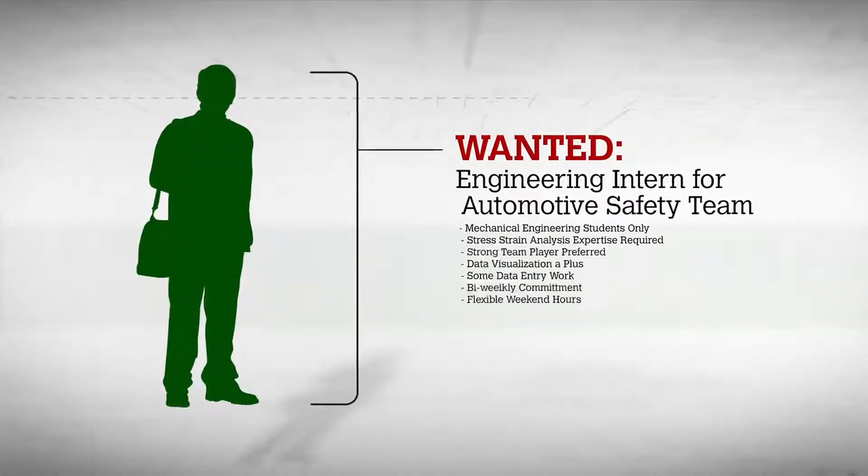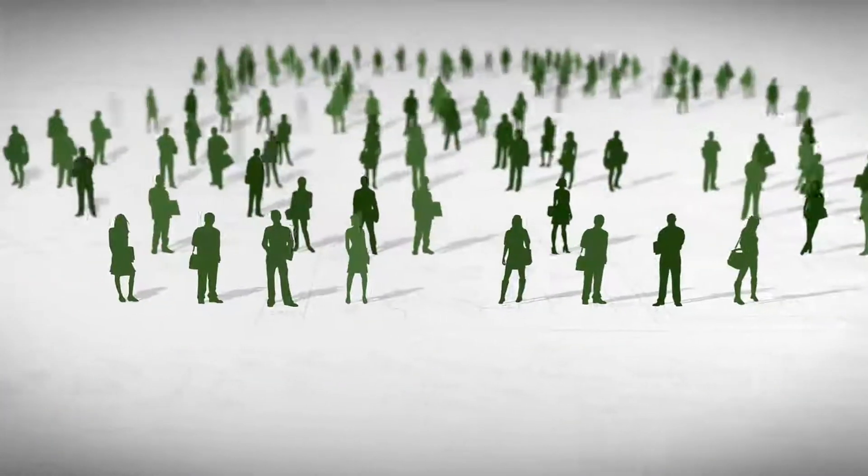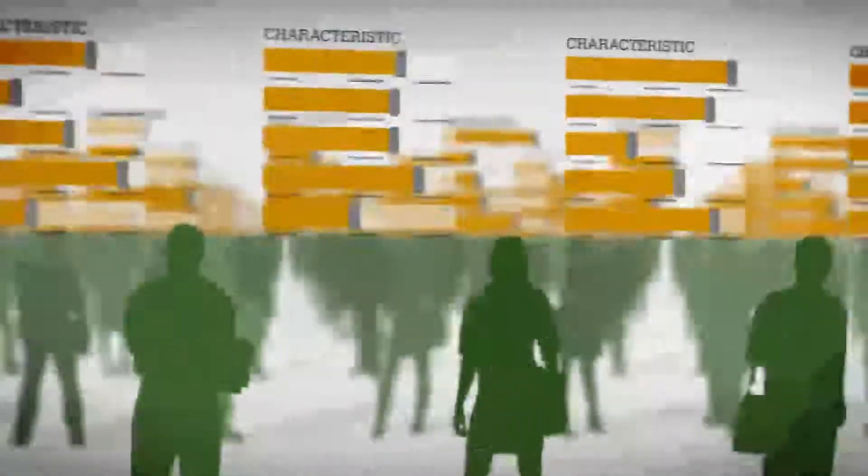Sounds simple enough — post a for-hire ad online, right? In reality, though, this is where the problem starts. There may be literally thousands of potential candidates with overlapping skills and interests.